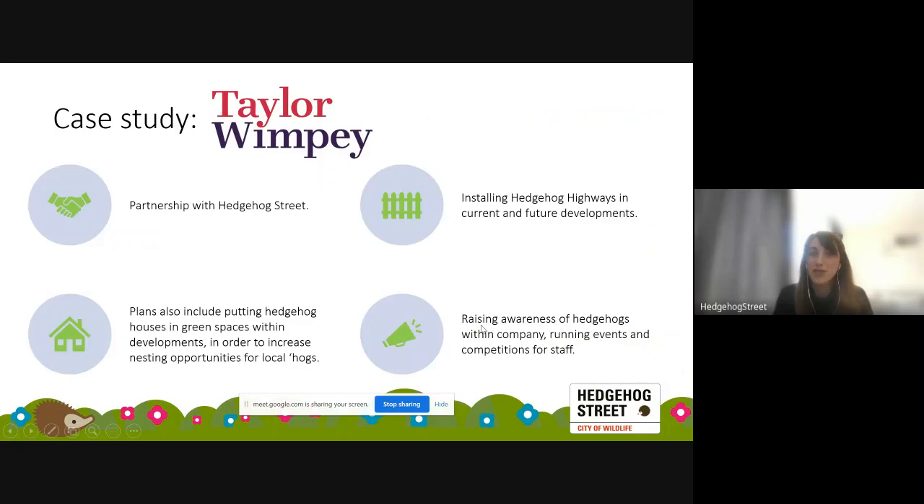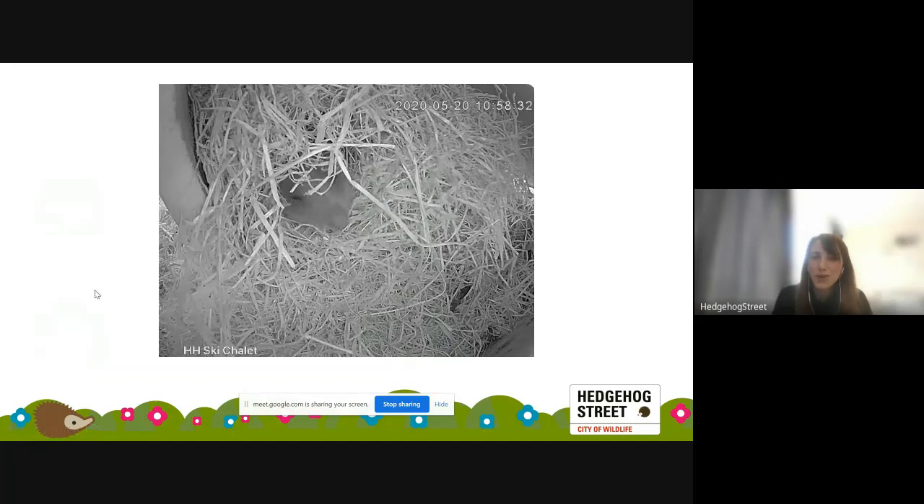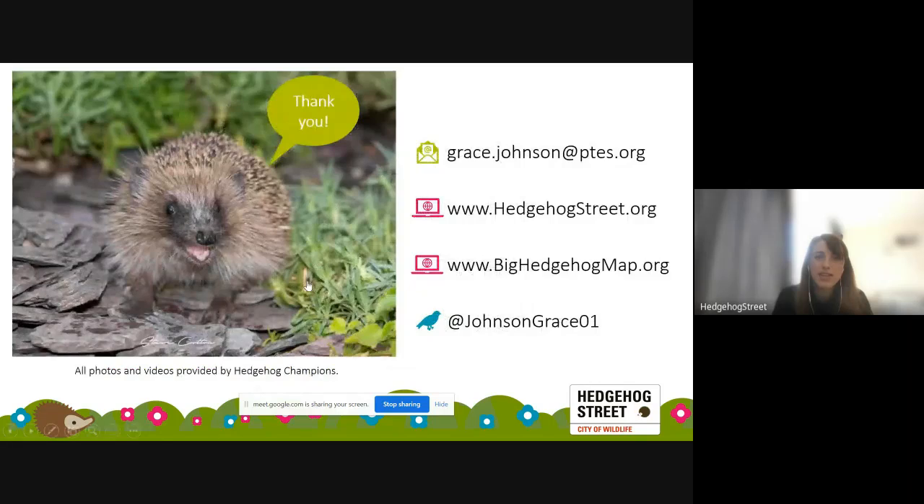Another element of our work is working with developers. We partnered with Taylor Wimpey last year — one of the UK's biggest house builders — and they've pledged to install hedgehog highways in all their development sites, put hedgehog houses in green spaces within developments, and raise awareness internally through staff events and competitions. And on that note, thanks so much for listening — contact details and the Hedgehog Street website and map are available.